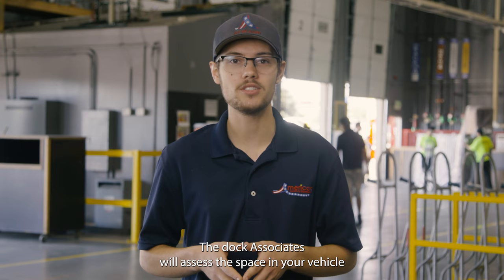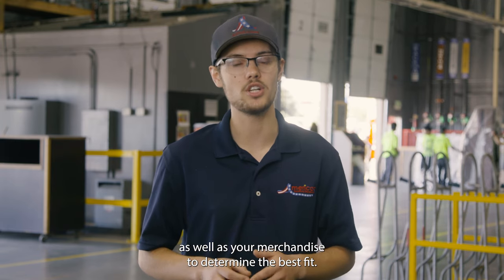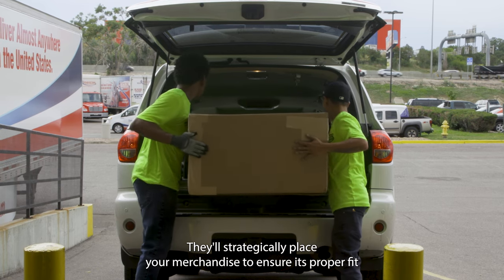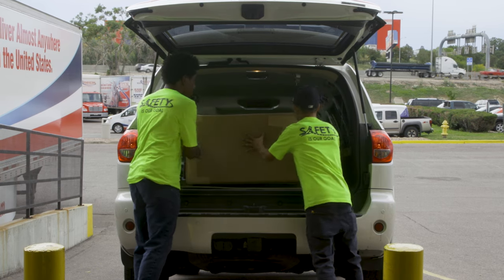The dock associates will assess the space in your vehicle as well as your merchandise to determine the best fit. You may think of it as playing Tetris — they will strategically place your merchandise to ensure its proper fit as well as care.